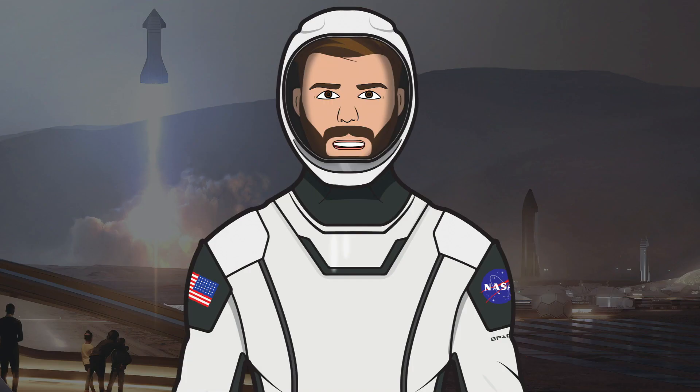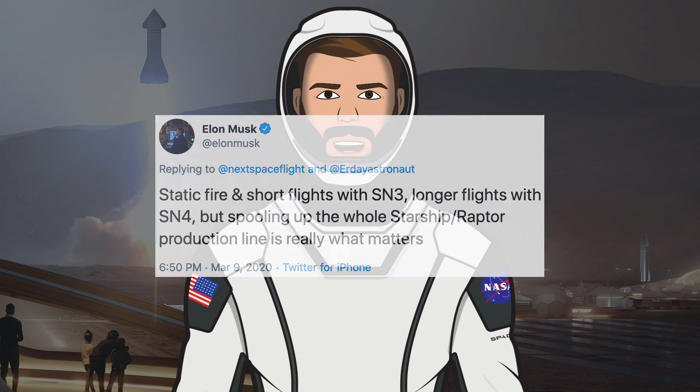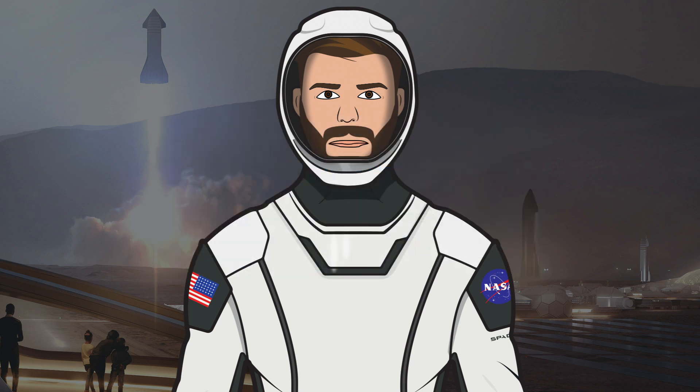Here is the plan for SN3 and SN4. Elon tweeted: static fire and short flights with SN3, longer flights with SN4, but spooling up the whole Starship Raptor production line is really what matters. So we can hopefully expect in the next month or two for SN3 to fire its engines and then perform a hop test. Then with SN4, we might see the first proper flight of this beautiful machine.